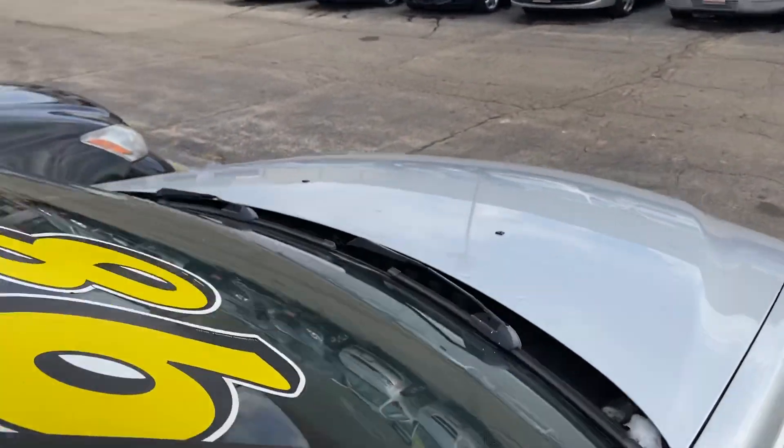So there you have it, guys — the '98 Volvo S70. Thank you for watching.